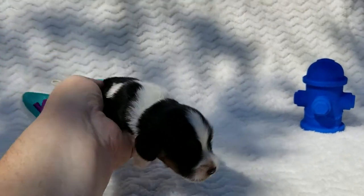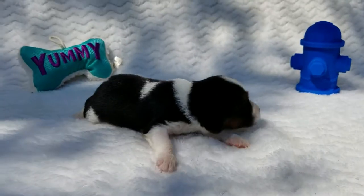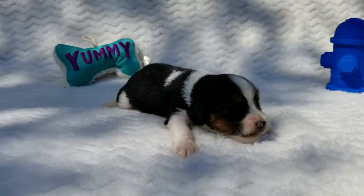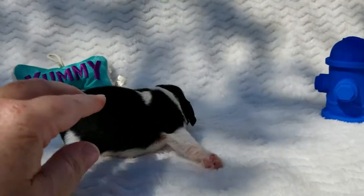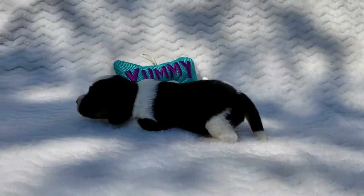Here we have boy number two. He's beautiful — black and white with a little bit of brown on his face. Beautiful colors. He's getting around pretty good just to be a week old.